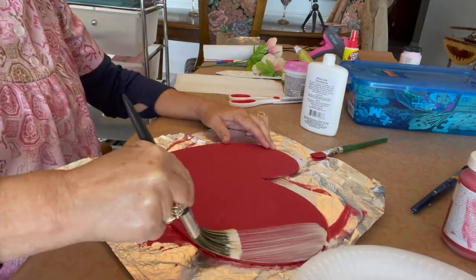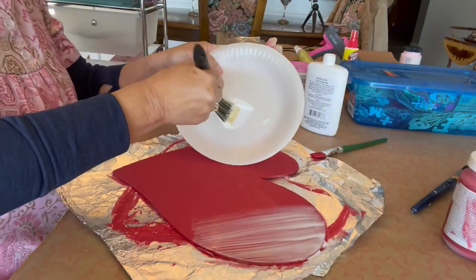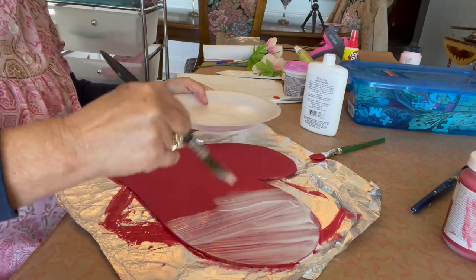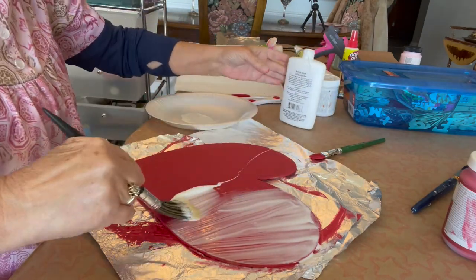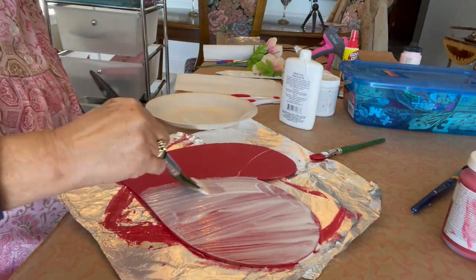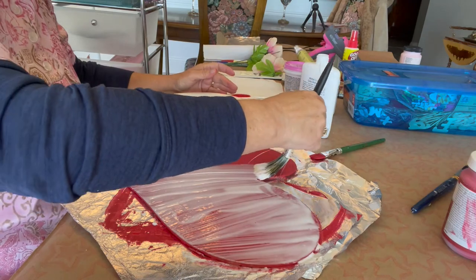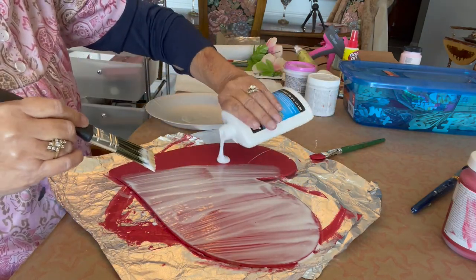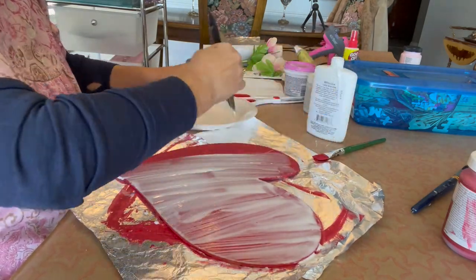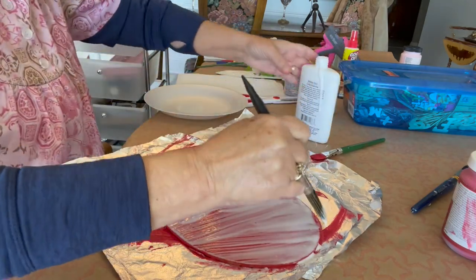I've watched about six or seven videos on this technique, some seven or eight years old, and they all say the same thing: you're only supposed to do one swipe with the glue. I'm doing the glue at an angle on the heart, putting it on pretty thick because I want large crackles. Then you leave the glue to dry for about five minutes until it's tacky but not completely dry.